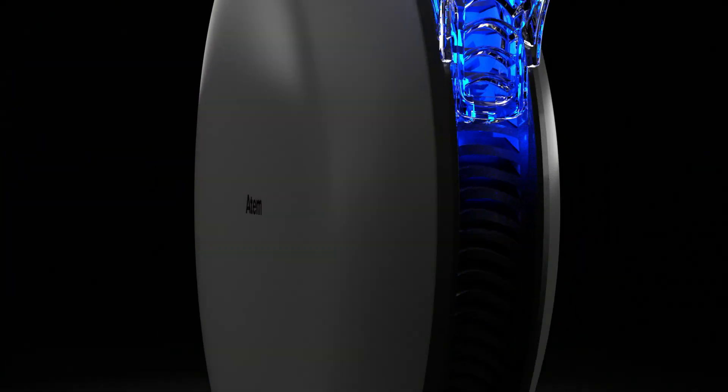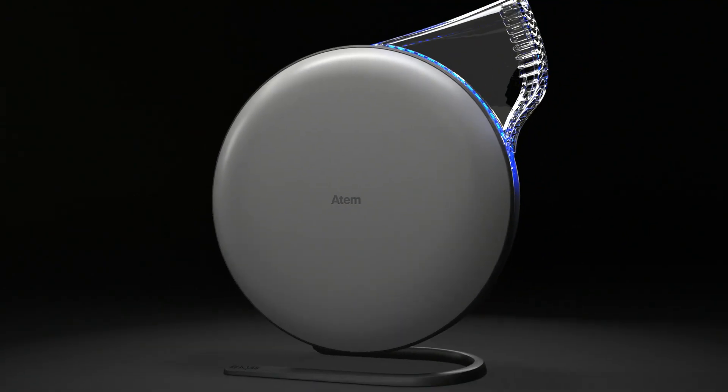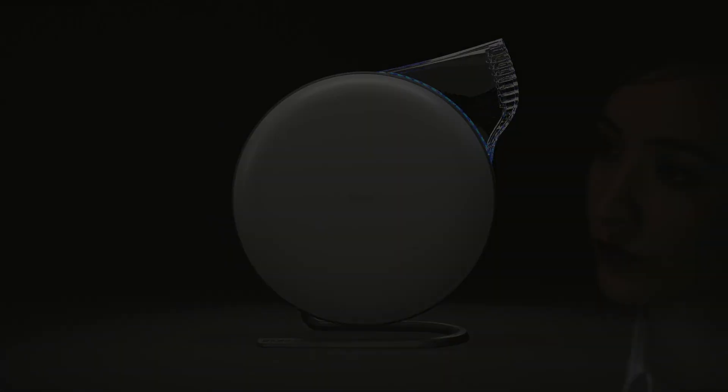Atem is German for breath. The average human being takes 25,000 breaths a day. The Atem focuses on improving the air where it matters most — your breathing zone.